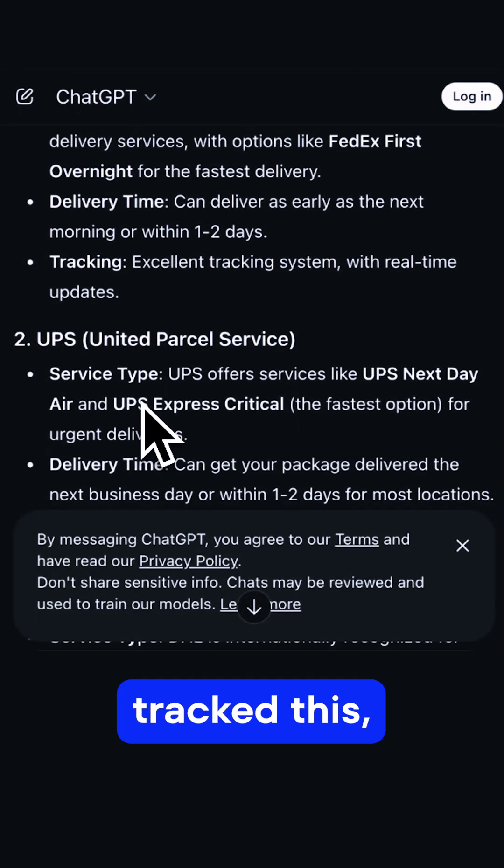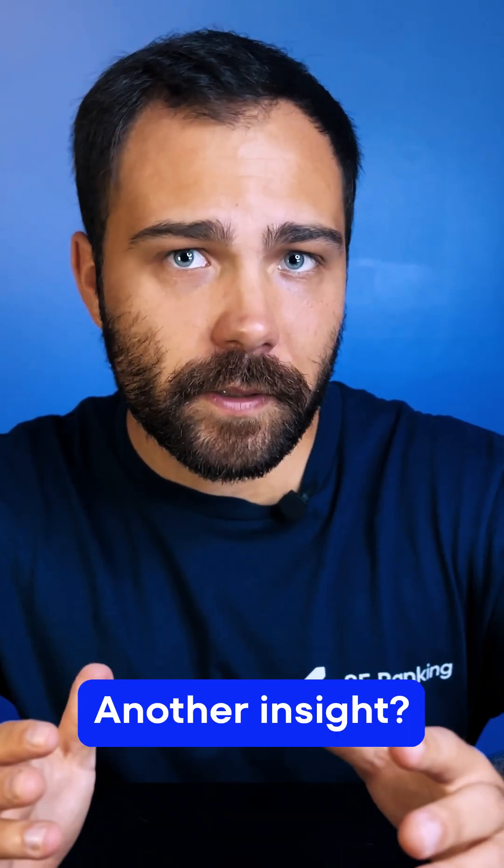ChatGPT thought I was asking about mail delivery services and not online retailers. But if I hadn't tracked this, I never would have caught that blind spot. Another insight: only one of my 10 prompts produced source links.